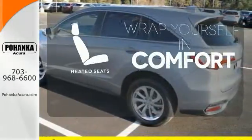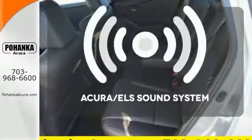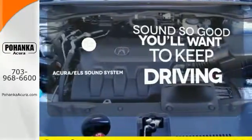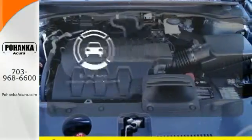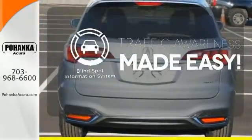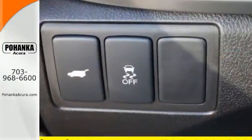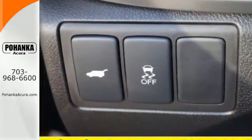Ward off the chills with heated seats. Your favorite music has never sounded better thanks to the Acura ELS sound system. The blind spot indicator helps you maneuver through traffic. This RDX is ready to shoulder your everyday burdens and do it with sophistication and class.